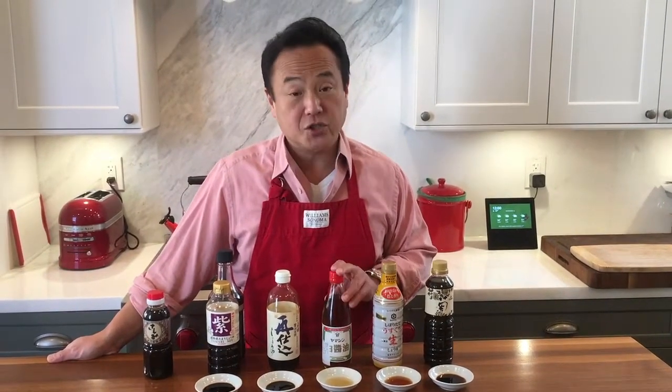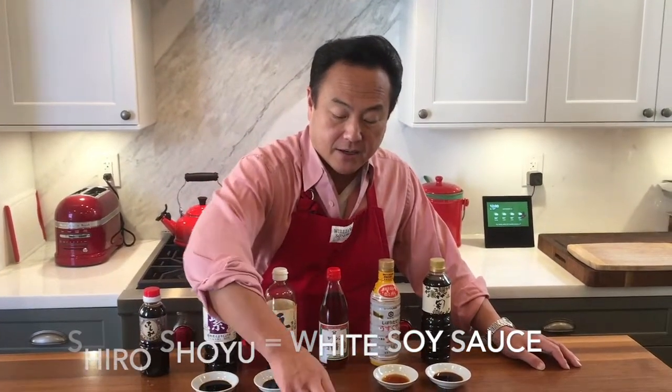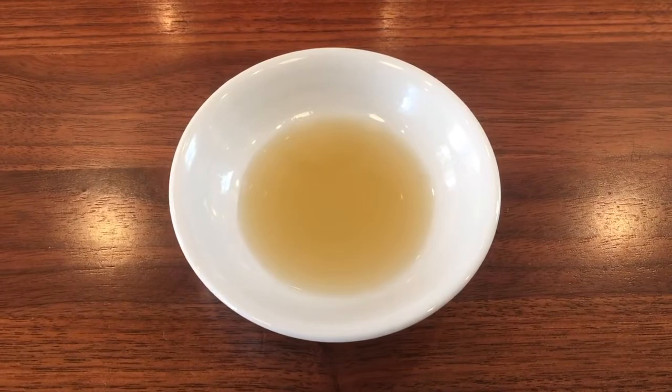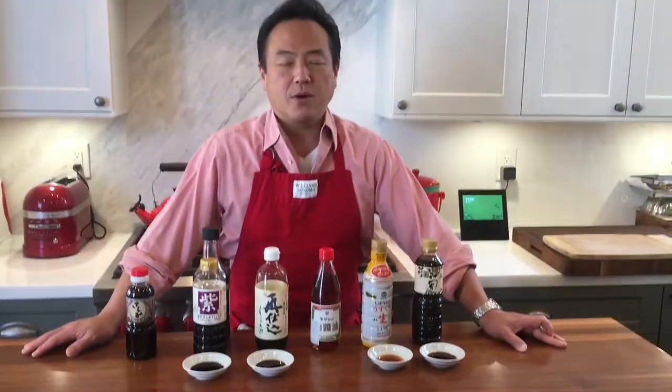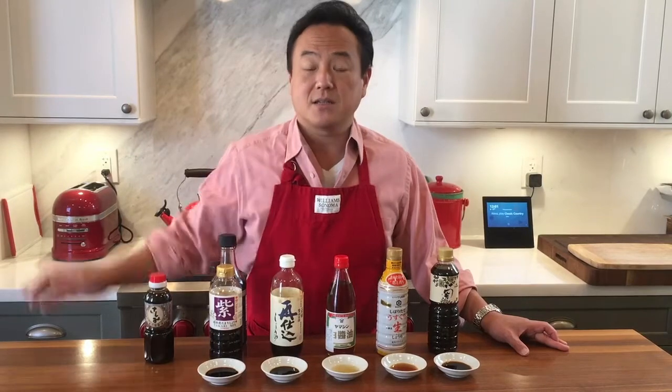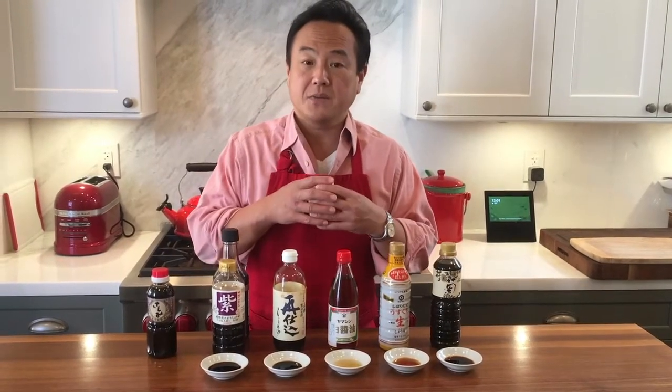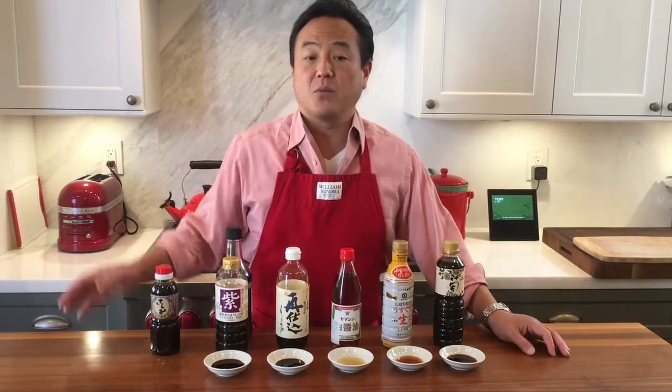So let's talk about shiroshoyu, or white soy sauce. As you can see, the color is so much lighter than even the light soy sauce — more of a light amber color. This is often used at restaurants or for more professional use, because people prefer the soy sauce flavor without the interfering dark color. As you know, Japanese eat with our eyes, and this is often used for tamagoyaki. If you want a really nice yellow, light-colored tamagoyaki, or if you are making takikomi gohan — rice cooked with many ingredients — using white soy sauce keeps the color clear and nice rather than brownish.